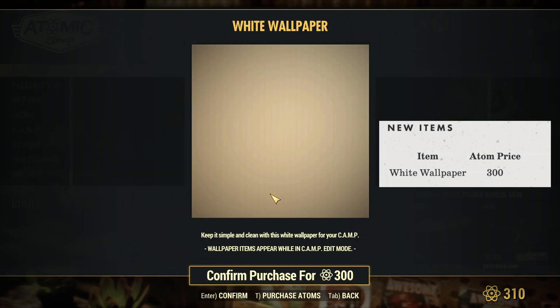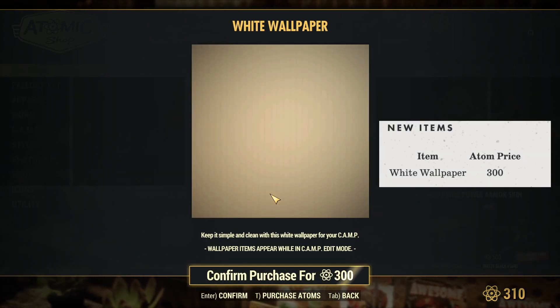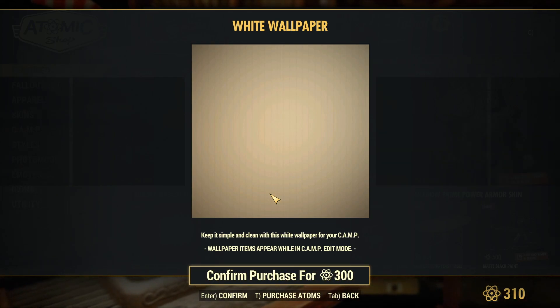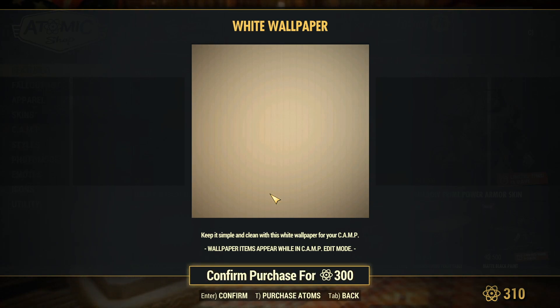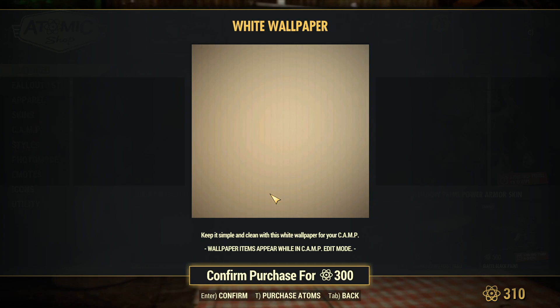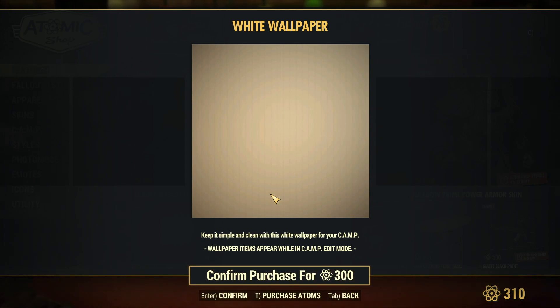Moving on to new items — a little disappointing, as it's just one item: white wallpaper for 300 atoms. I wish it were a bit less for plain wallpapers — maybe a dollar or two dollars — because I think people would be more inclined to purchase it at that price. At 300 atoms it feels a bit pricey, and honestly I do feel that the Atomic Shop most of the time overprices their items, but that's a discussion for another time.